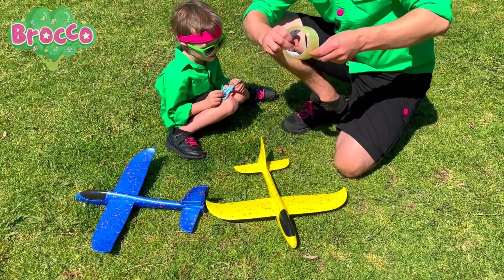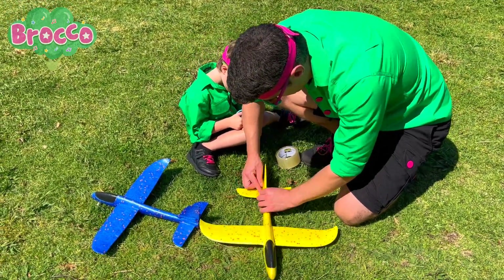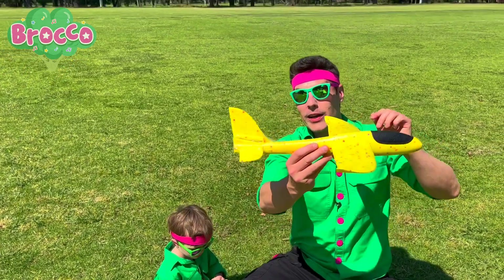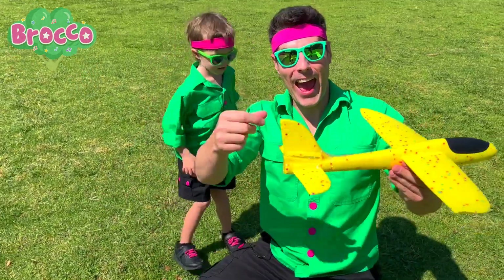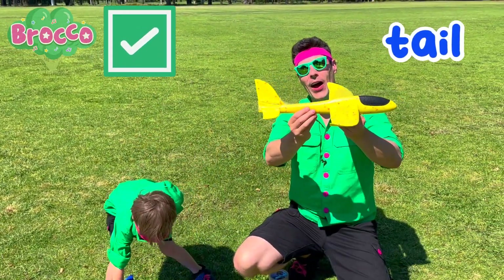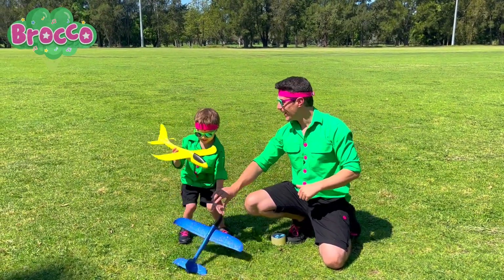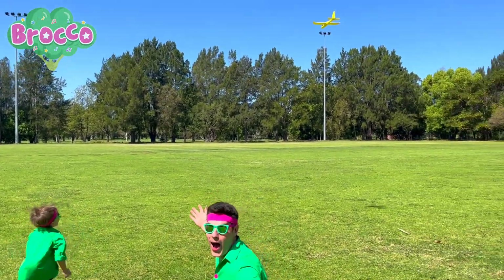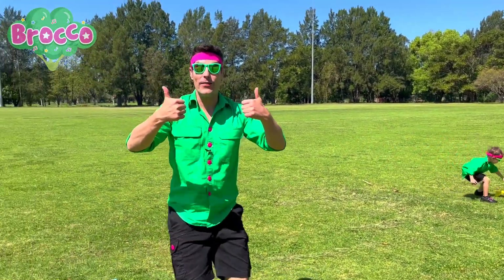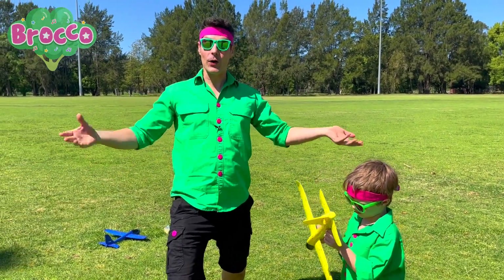And let's do one more piece for good luck. Whoa, look at that. Thanks, Hendo. Nice job. Look at that. Our tail is back on our glider. Should we give it a little fly to see if it worked? Do you want to have the first flight, Hendo? Yeah. Give it a big one. Whoa. Did you see that? I think we fixed the tail on the glider. Nice job. When you have something that's broken, sometimes you can fix it and then it's all better again. Yeah. Nice job.